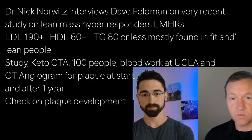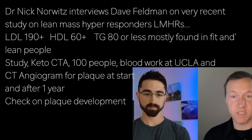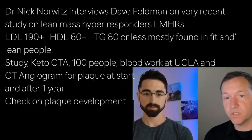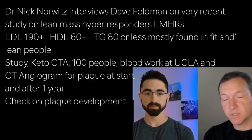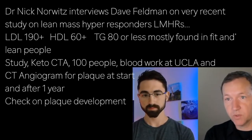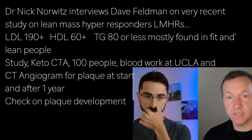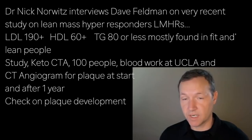That triad is something we tend to find in people who observationally are more likely to be lean and also typically tend to be a bit more fit. What we've been wanting to do since literally since I wrote that article in 2017, is to specifically get them into a study like keto CTA, where we're recruiting a number of people — which has now already transpired. A hundred have been recruited and were flown to the Lundquist Institute, which is out of UCLA, to get blood work.